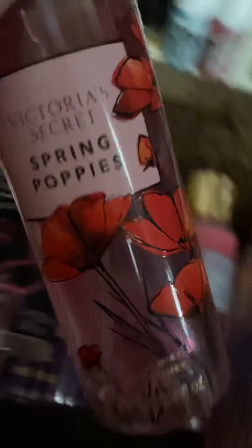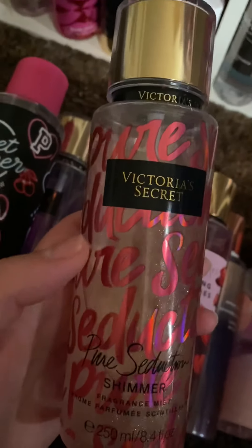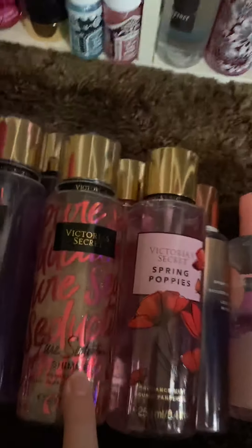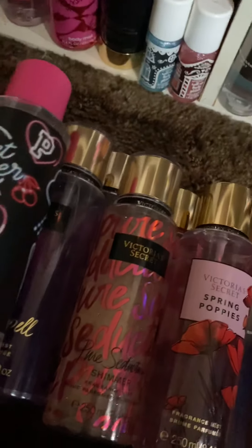This is Spring Poppies. And of course they have Pure Seduction and Love Spell all year long, but some of these they don't. This is the Pure Seduction Shimmer. This is the Love Spell Shimmer — I hardly even use that.